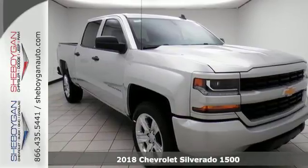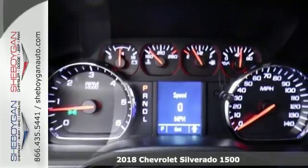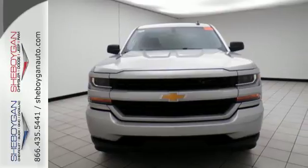Here's a 2018 Chevrolet Silverado 1500. Built to keep up with the rugged demands of your day-to-day, this Silverado 1500 is strong, safe, and comfortable.